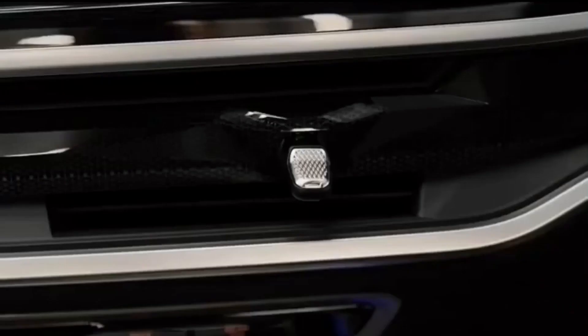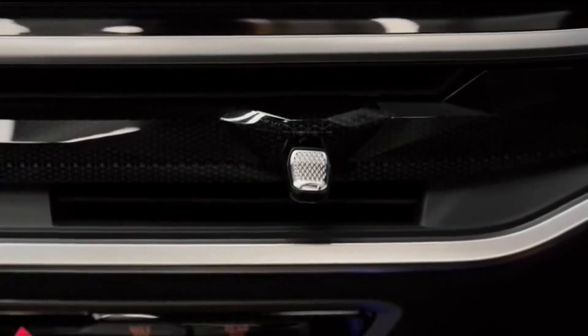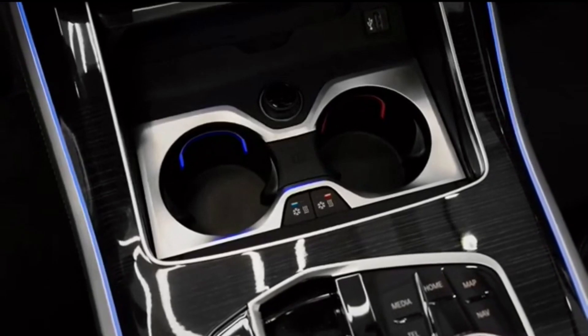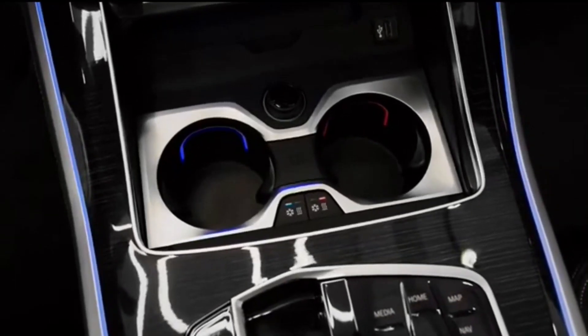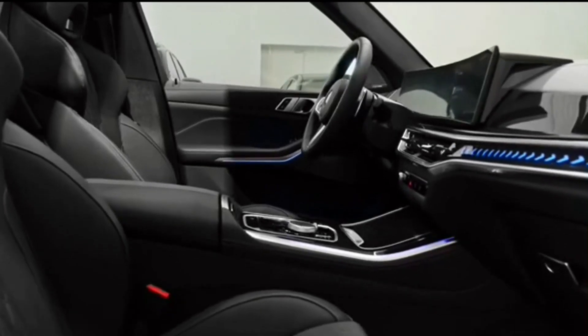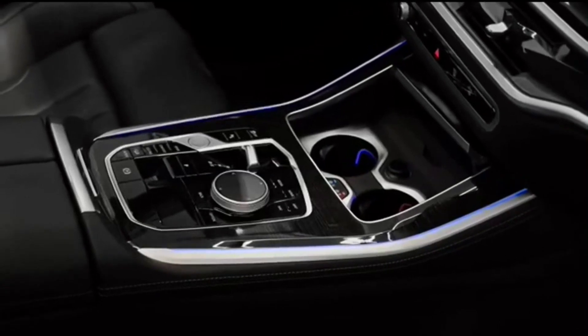The X5's refined ride and stable handling are hallmarks of this generation of BMW SUVs, as is its steering, which feels connected and direct. The Audi Q7 still has the X5 beat in this area, but it's a close match. Pitch the X5 into a fast corner and it holds on reliably, rewarding the driver with a predictability that's missing from the Mercedes-Benz GLE class.